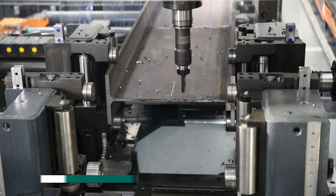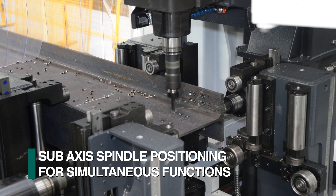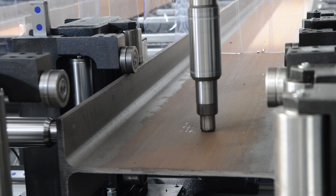Drills with fixed spindle locations cannot match the patented sub-axis spindle productivity of the FECHEP Endeavor, as drilling, milling, and scribing can be accomplished at the same time with this unique capability.